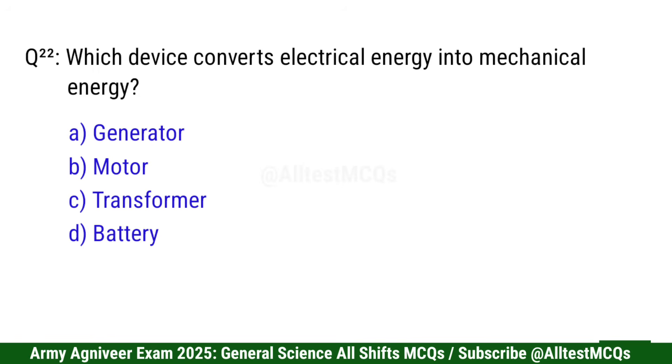Question 22: Which device converts electrical energy into mechanical energy? Correct option is B: Motor.